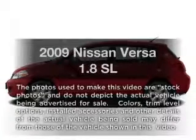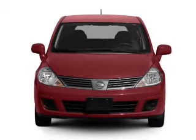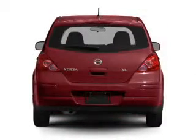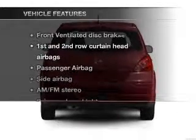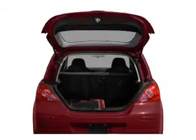Get noticed in this 2009 Nissan Versa. Travel the roads in style and comfort in this great vehicle, with an efficient four-cylinder engine connected to a smooth shifting automatic transmission. And with these notable features, you won't want to miss out on the opportunity to own this amazing ride.